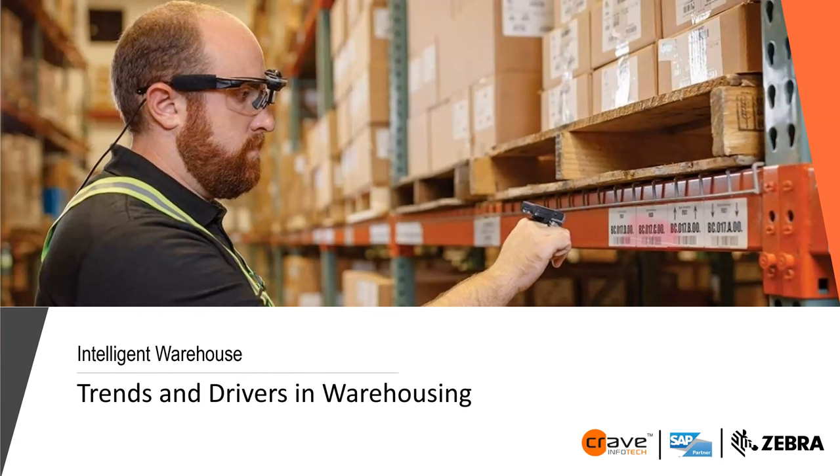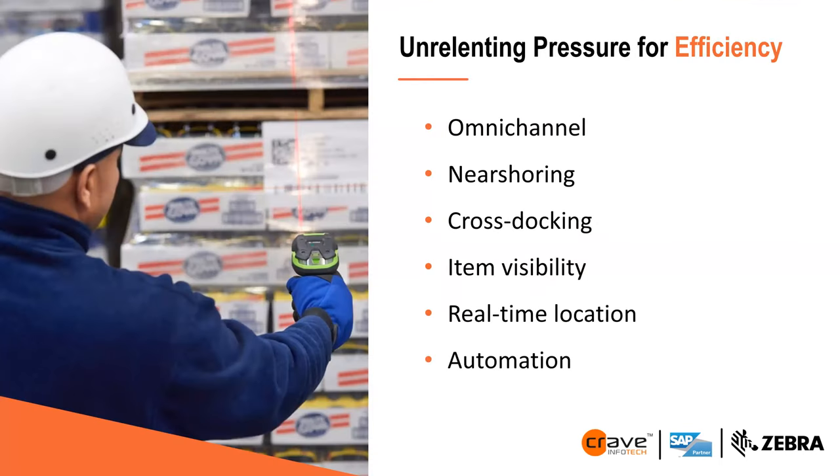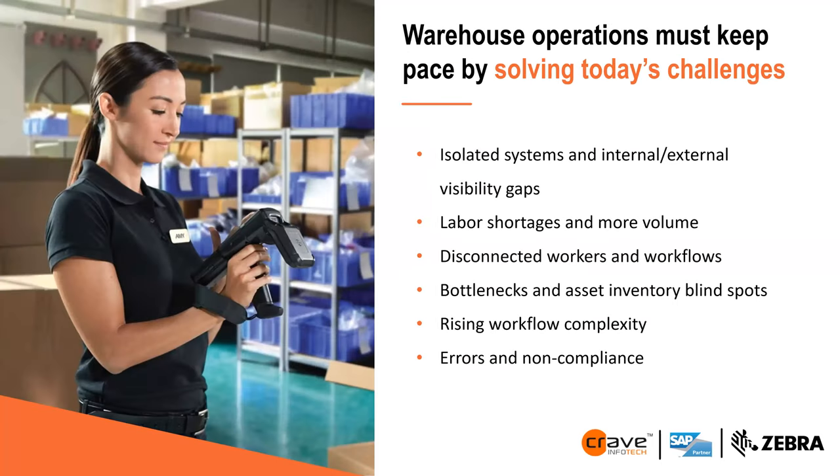Let's talk about current trends and drivers in warehousing: omni-channel, near-shoring, cross-docking, item visibility, real-time location, and automation — all sought for efficiency. Warehouse operations must keep pace by solving today's challenges: isolated systems, internal-external visibility gaps, labor shortage, disconnected workers and workflows, bottlenecks and asset inventory blind spots, rising workloads, errors, and non-compliance.